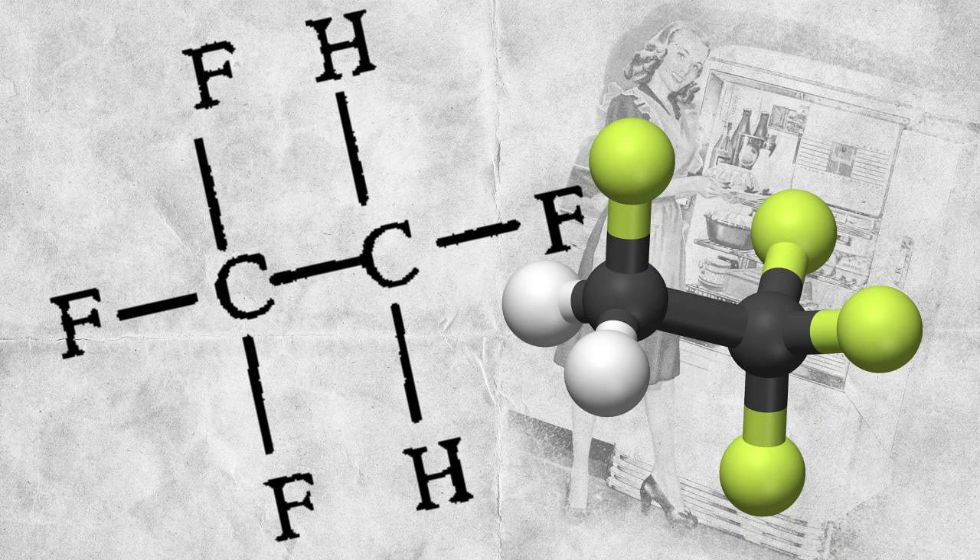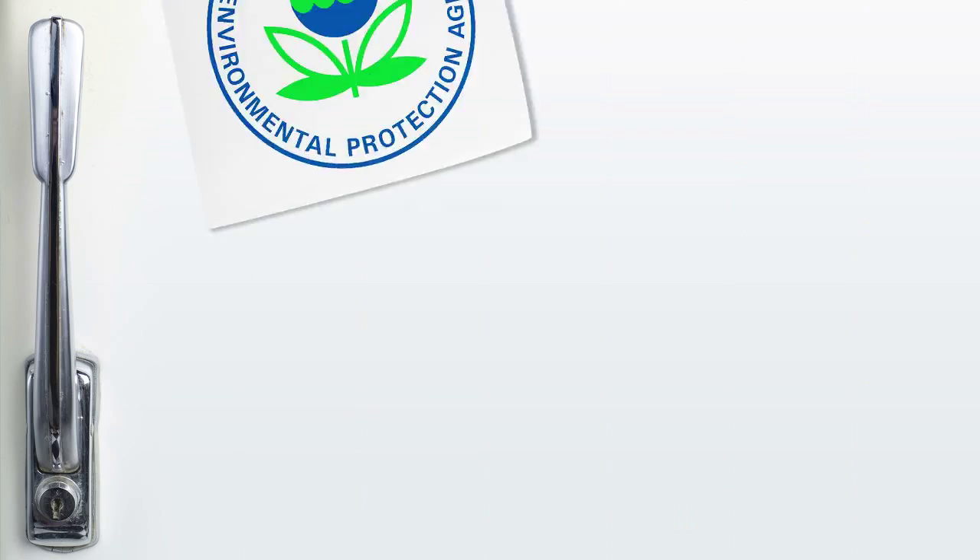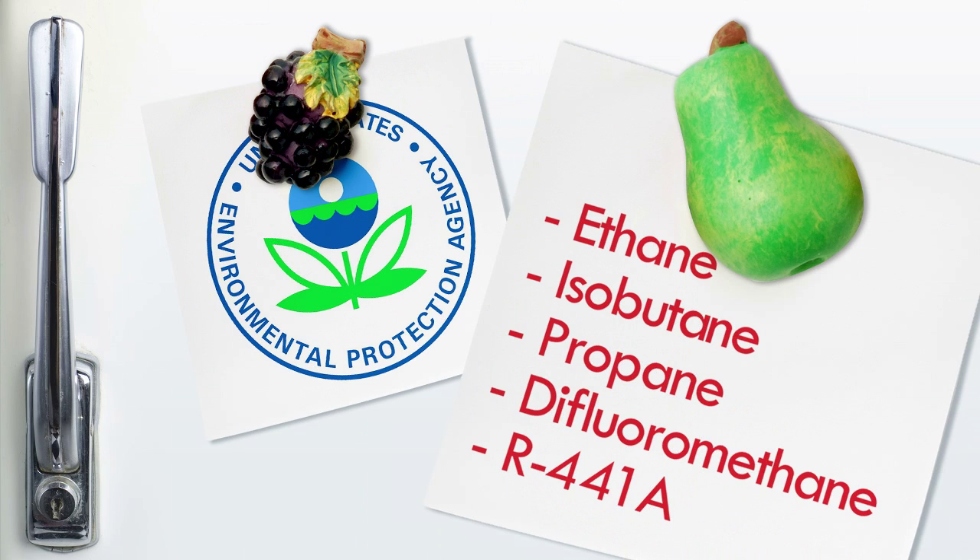Nowadays, manufacturers have mostly switched to hydrofluorocarbons, which are less harmful to the atmosphere than most CFCs. And progress continues to be made. This March, the U.S. Environmental Protection Agency approved five refrigerants. These new products are ethane, isobutane, propane, difluoromethane, and a hydrocarbon blend called R441A.